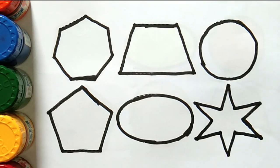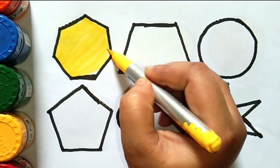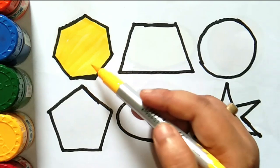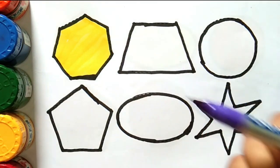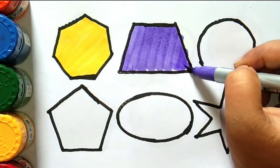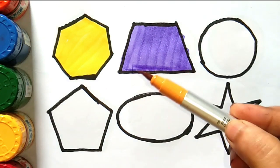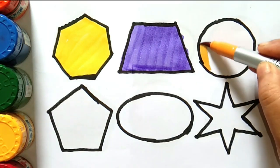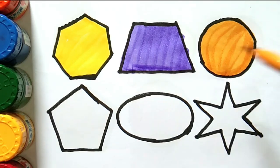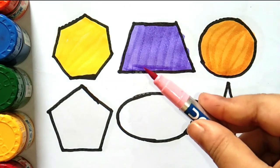Star. Let's draw some colors. Yellow color — heptagon. Violet color — trapezoid. Deep yellow color — circle. Light pink color.